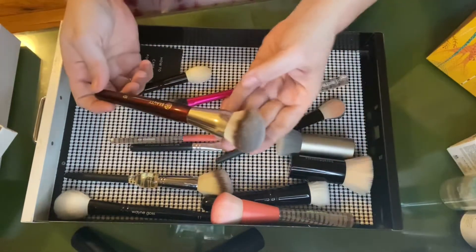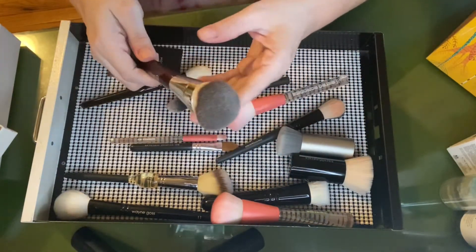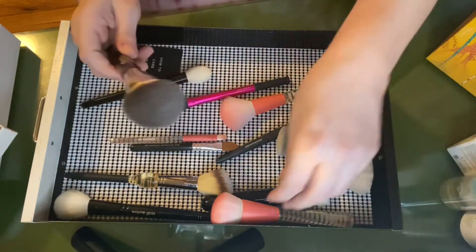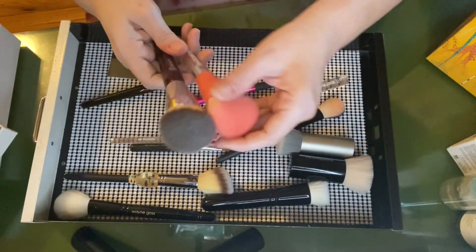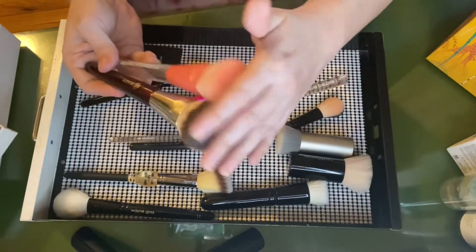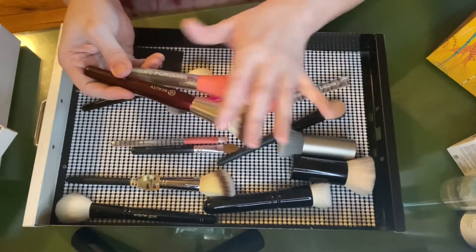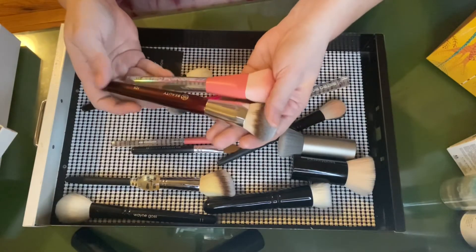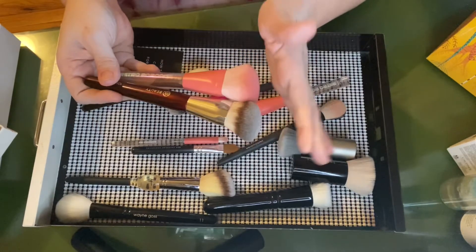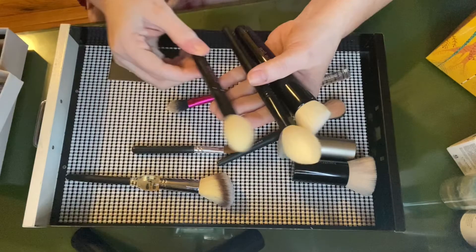Another brush that's brand new to my collection is the 101 from BK Beauty. This brush is beautiful and so soft. I have to say it's very similar to this elf Cosmetics brush — they're very similar in shape. I like applying powder foundations with this, and I'm actually going to be keeping both because I feel like this is a shape I'm going to gravitate towards, especially in the summer months.